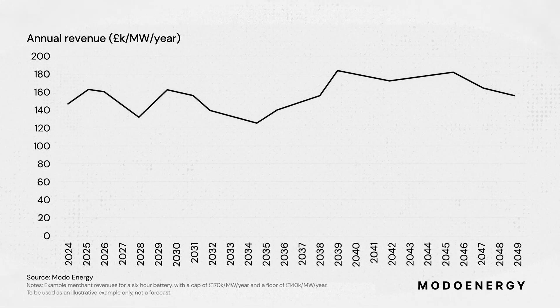The revenues that a battery could earn by trading in the merchant markets might look something like this. In some years, market conditions and effective trading means that this battery makes more money, and in other years, it doesn't do so well.